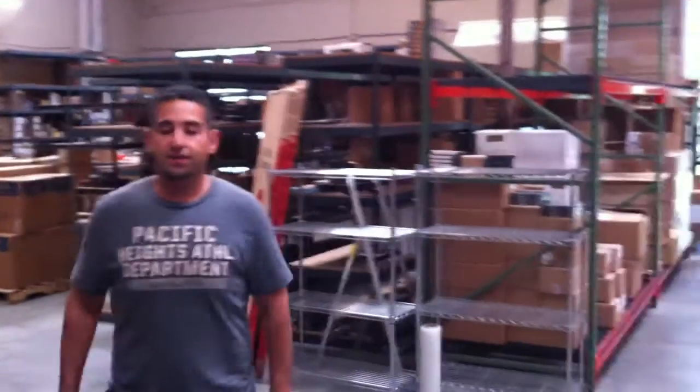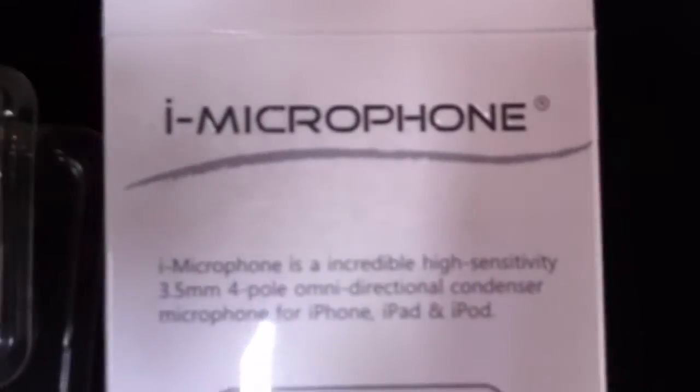Hi, this is Simon J with Man vs Gadget, and we're showing you today the new iMicrophone that is available in the market today. This new iMicrophone works for your smartphones, iPhones, iPads, and iPods, and it's perfect for voice enhancing and voice recording.